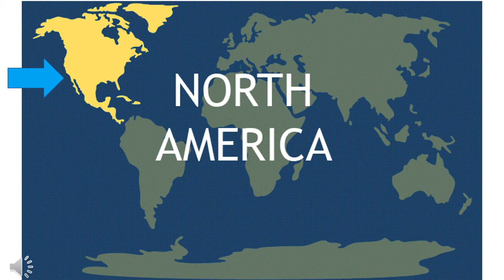On the planet Earth, there are seven continents. A continent is a big, massive land. Do you know the name of our continent where we live? It's North America. It's the yellow one there, and I also have a blue arrow pointing to North America.